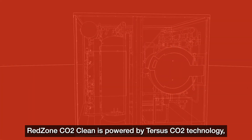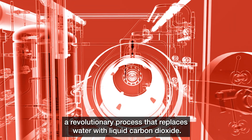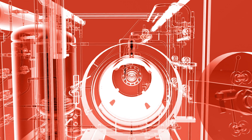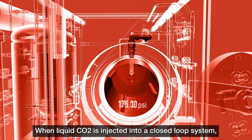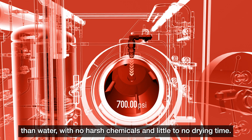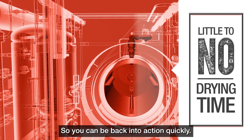Red Zone CO2 Clean is powered by Tersus CO2 Technology, a revolutionary process that replaces water with liquid carbon dioxide. When liquid CO2 is injected into a closed loop system, it permeates small pores and textiles much more gently and efficiently than water, with no harsh chemicals and little to no drying time, so you can be back into action quickly.